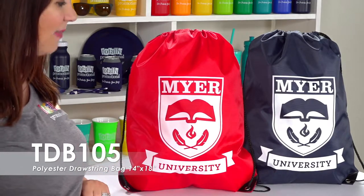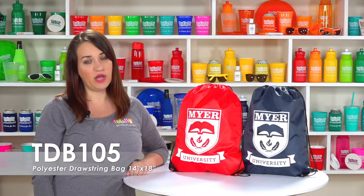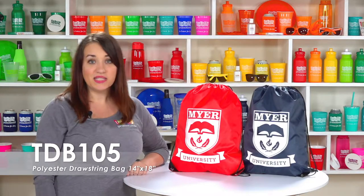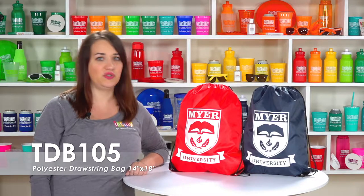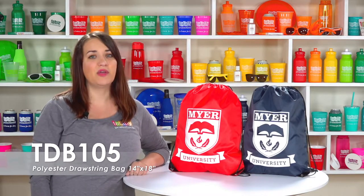Customize this best-selling backpack with your one color or full color logo or text. This budget-friendly drawstring bag is perfect for carrying books, clothes, and shoes. The larger size makes it great for all events.